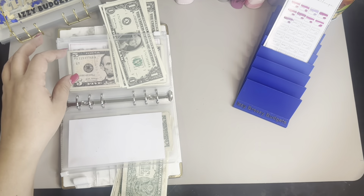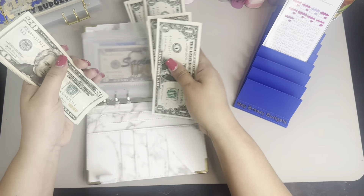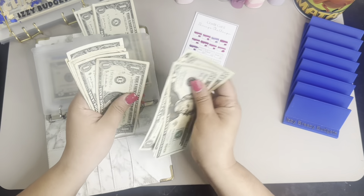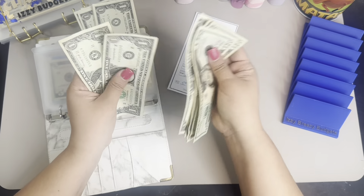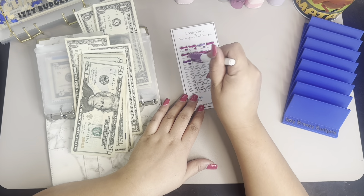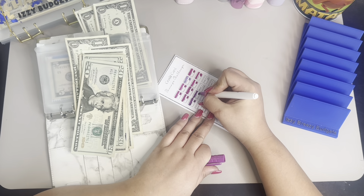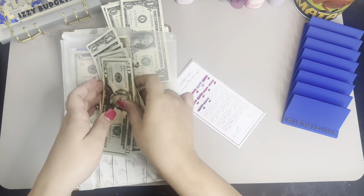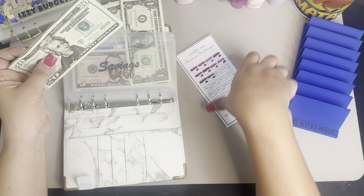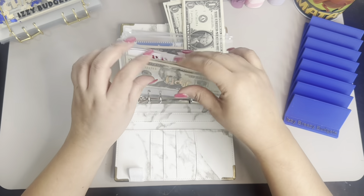Okay guys, so that was good. Now let's see how much money I have for debt. I think I'm going to be able to color another one. $20, $40, $41, $42, $43, $44, $45, $46, $47, $48, $49, $50, $51, and $52. So $52. That's $5, $10, $15, $20, $25, $30, $35, $40, $45, and $50 — so I'm able to color another one. Awesome. I have $52, a little bit more, but that's okay.